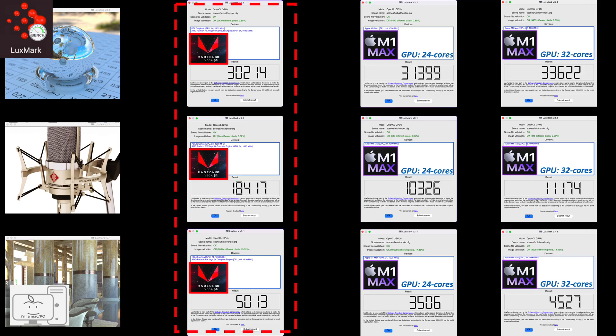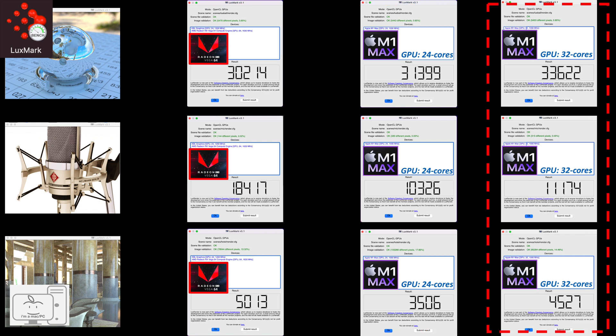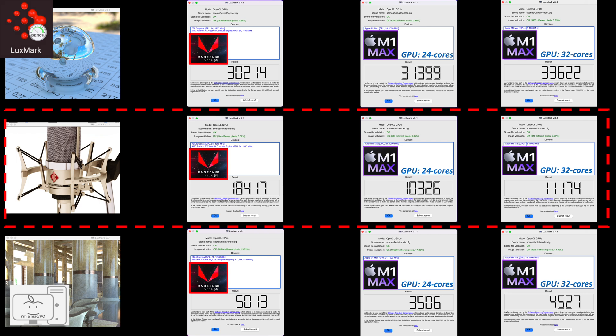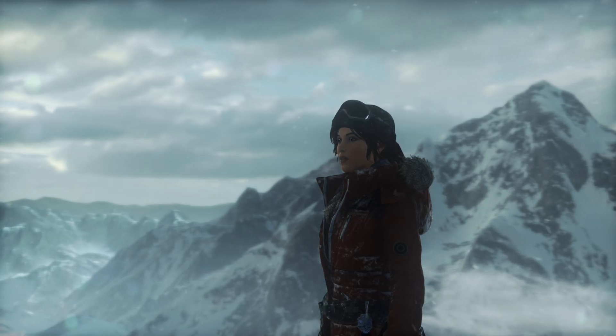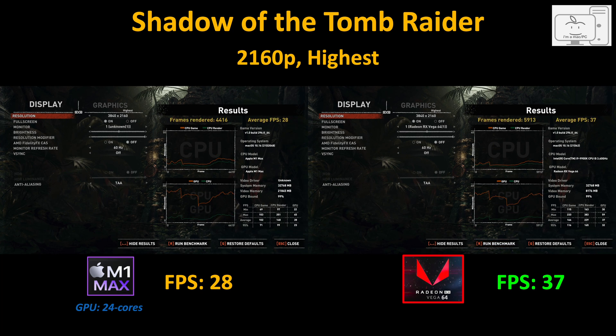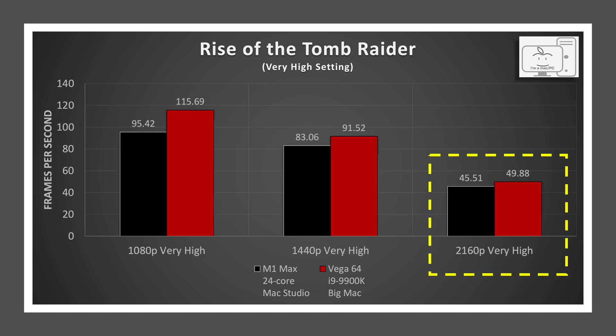In Luxmark, I have the Vega 64, the 24-core M1 Max in the Mac Studio, and the 32-core M1 Max from the 14-inch MacBook Pro I previously tested. In general these scores are relatively close, with the exception of the mic render scene where the Vega pulls ahead. I also ran benchmarks in Tomb Raider, Rise of the Tomb Raider, and Shadow of the Tomb Raider at 1080p, 1440p, and 4K at the highest settings. Even at 4K, when the CPU is no longer the bottleneck for the M1 Max, the Vega 64 still comes out on top.